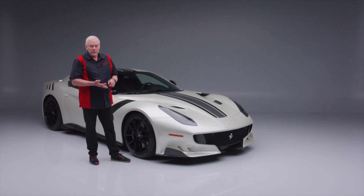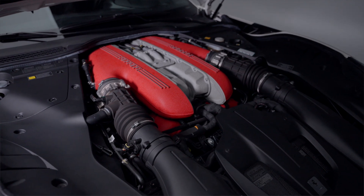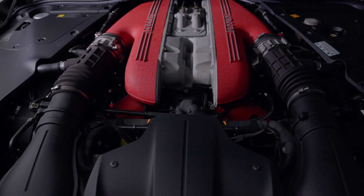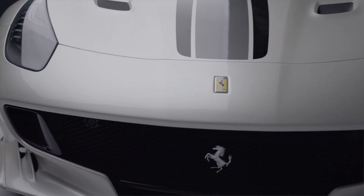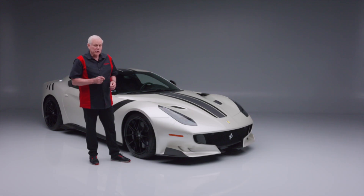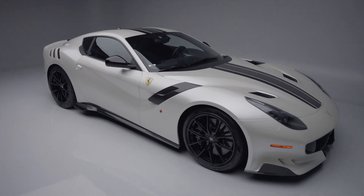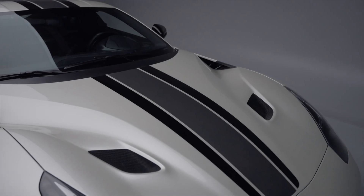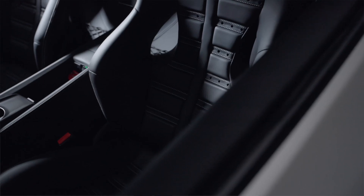Powered by a naturally aspirated 6.3-liter V12 engine that produces 770 horsepower and 520 foot-pounds of torque, this car can accelerate from zero to 60 in just 2.9 seconds and reach a top speed of 211 miles an hour.